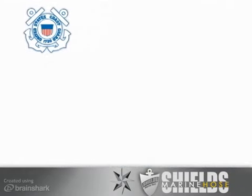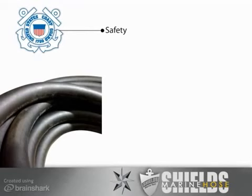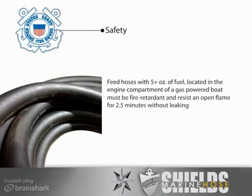Safety standards, regulated by the United States Coast Guard, state that feed hoses holding five or more ounces of fuel and located in the engine compartment of a gasoline-powered boat must be fire retardant and resist an open flame for two and a half minutes without leaking.